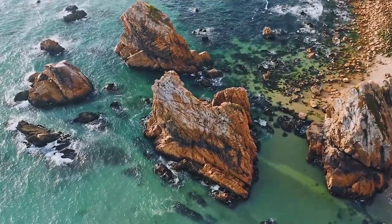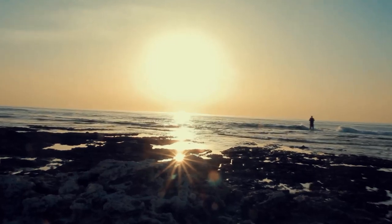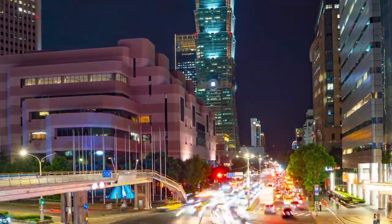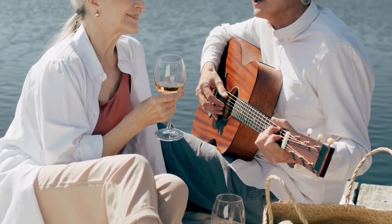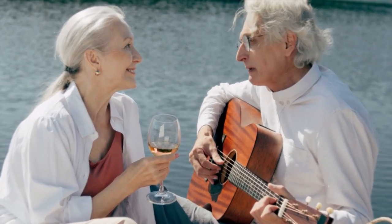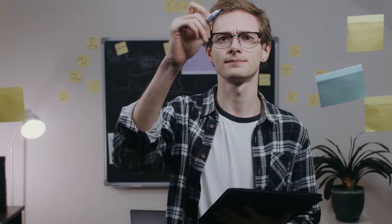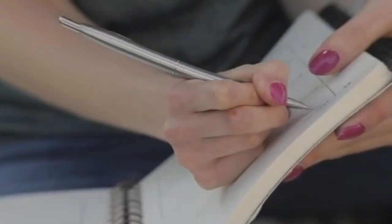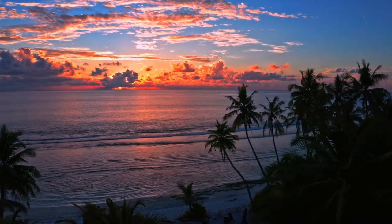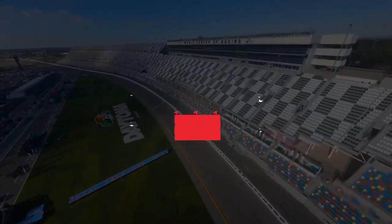Picture this: crystal clear waters of the Atlantic, sun-kissed sands, a city brimming with energy. That's Daytona Beach, Florida for you — a paradise where relaxation meets adventure and creates a cocktail of incredible experiences. With so many things to do, it can be overwhelming to decide where to start. Let's explore the 10 best things to do in Daytona Beach, Florida.